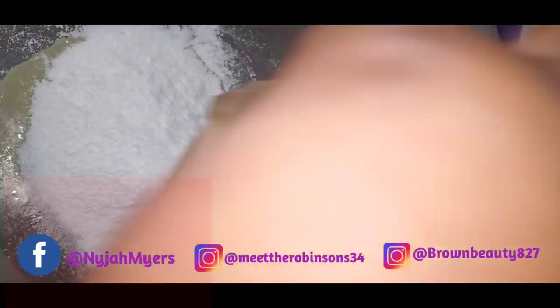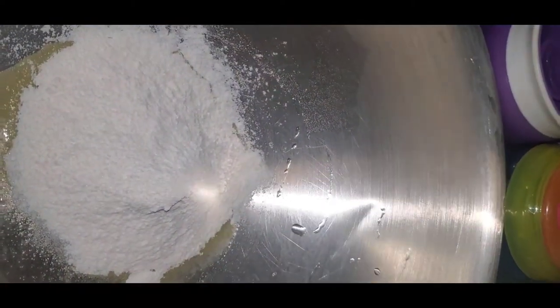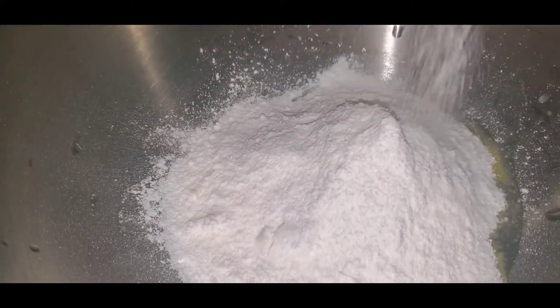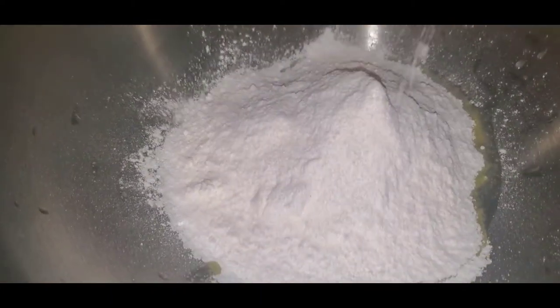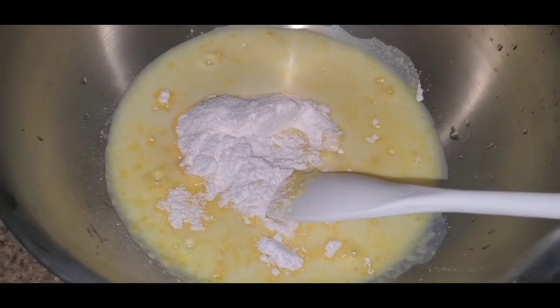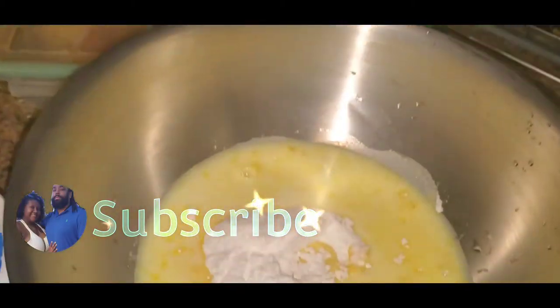In today's video, I just wanted to share a quick no-bake dessert with you guys. I absolutely love this. I'm not really a banana pudding type girl — a lot of people love banana pudding, I'm just not one of those people. But this kind of reminds me of banana pudding on that level, but it's with pineapple. So please give it a try, don't knock it until you try it.